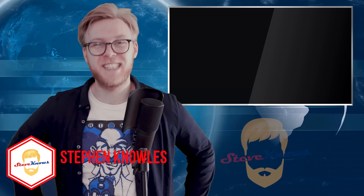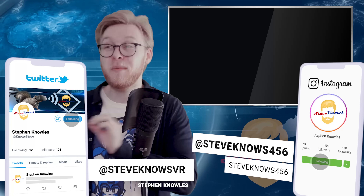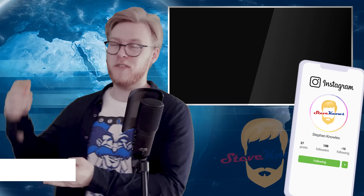Hello guys and welcome to Steve Knows. Today we have some incredible virtual reality news stories. It's almost like every single story is something big that's just happened in the virtual reality space. I've got anticipated games, new Quest features, new tech — there's so much here.